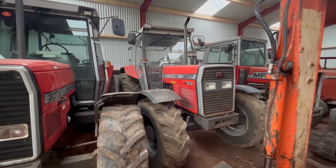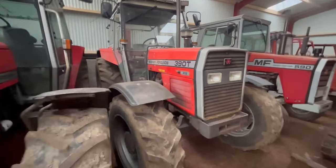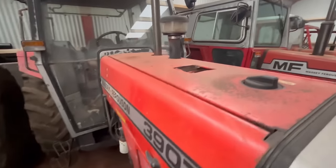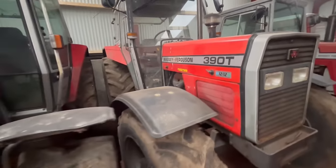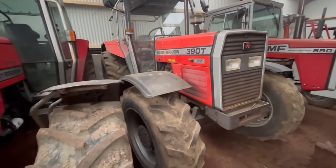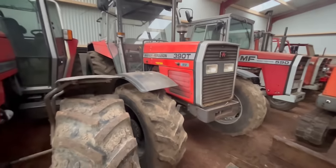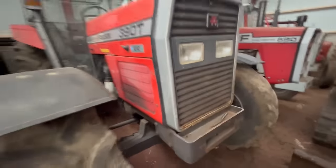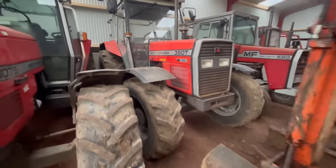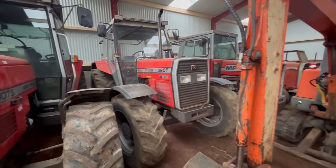Future plans for the 390T? I'd probably touch up a few of the rust spots. There are a few little rust spots on the bonnet there, as you can see, and a little bit of rust down here as well. It's very hard to touch these things up without having to paint it all. So a bit of a touch-up and a clean-up, but nothing serious for that tractor.